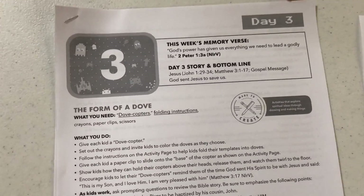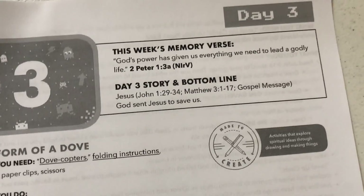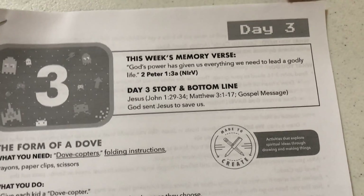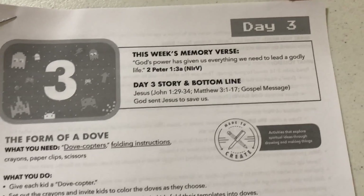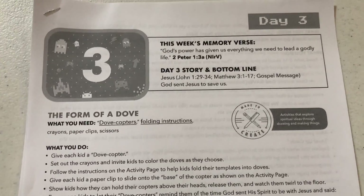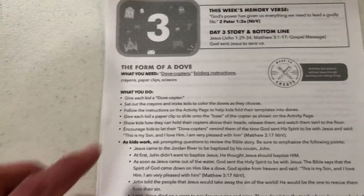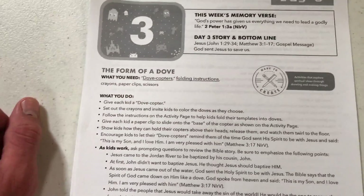Hey everybody, here's the small group leader guide for day three. This is the gospel message talking about Jesus. We'll be focusing on Jesus's baptism where the Holy Spirit comes down in the form of a dove. The clouds part and you hear the Father's voice talking about Jesus being his beloved son. The takeaway is: God sent Jesus to save us.